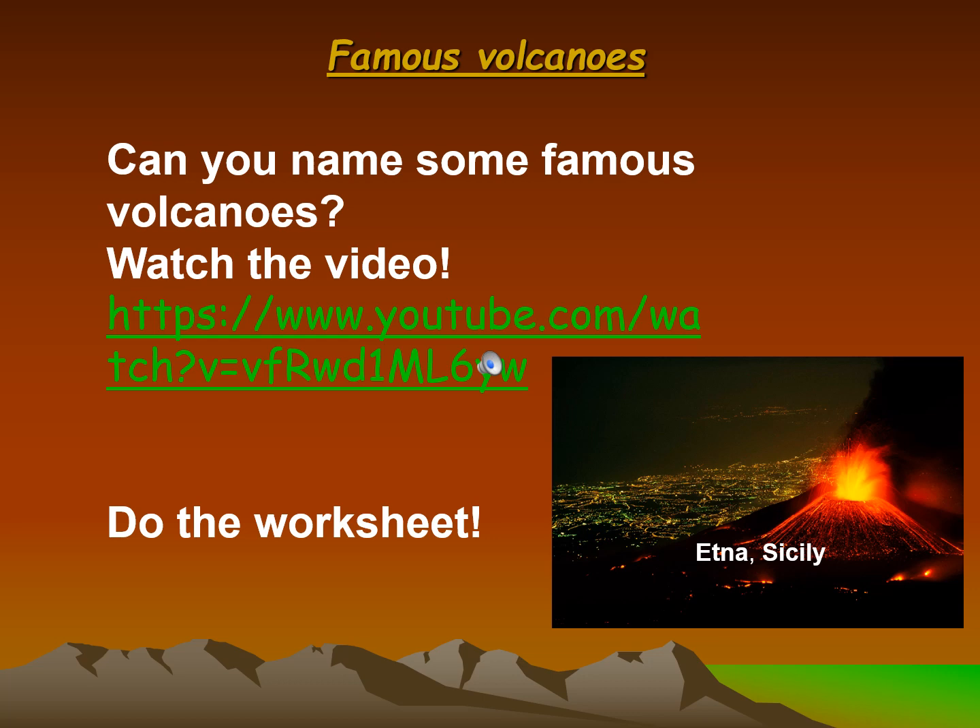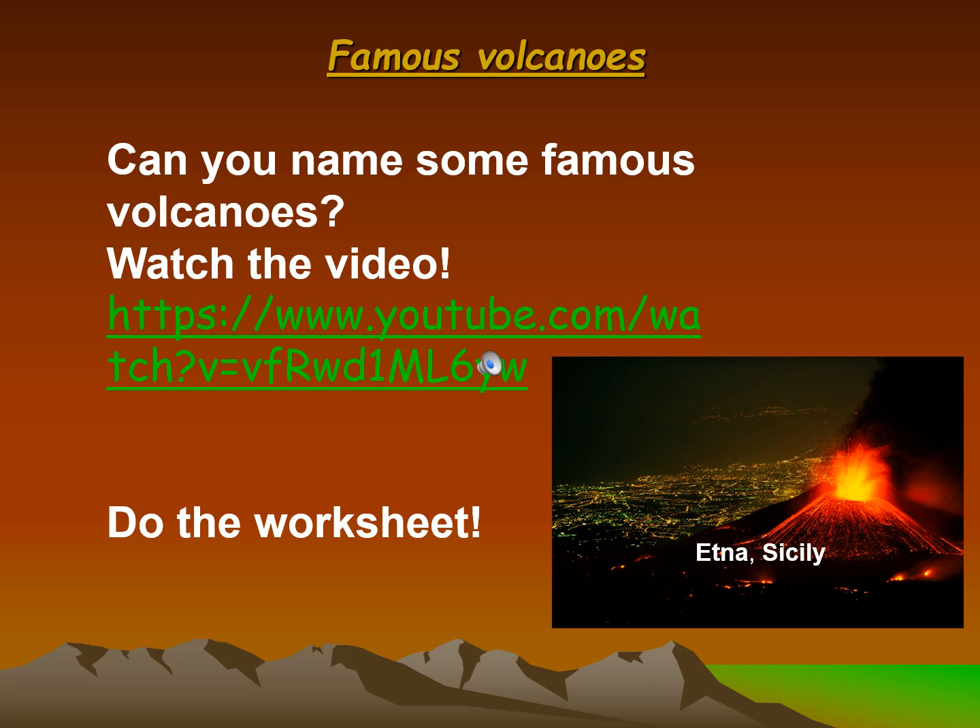Famous volcanoes — can you name some? Watch the video and do the worksheet. Etna in Sicily is one example. Where are these volcanoes? Guess and work in groups.